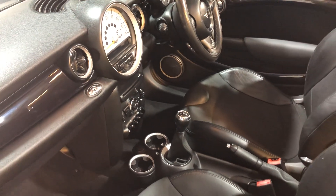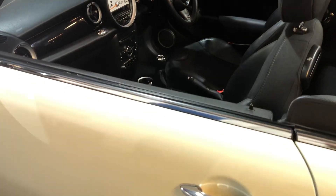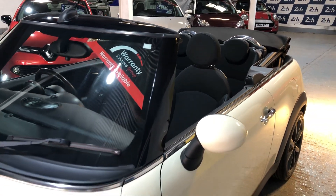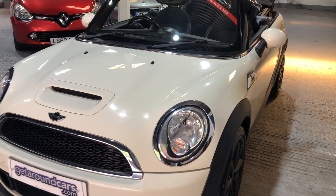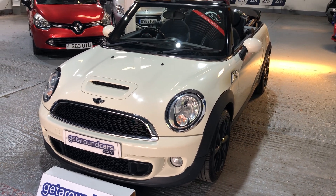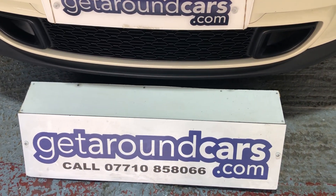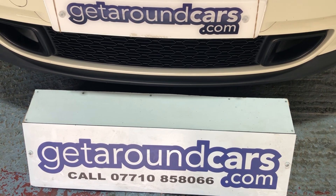Good value for money. If you're looking for a low mileage vehicle — because you really don't find many low mileage ones — you really want to consider this one. So pick up the phone, give me a call, make an appointment, come and have a test drive. You won't be disappointed. My name is Jim from Get Around Cars, where cars cost less. You can call me on 07710 858066. Thank you for watching.